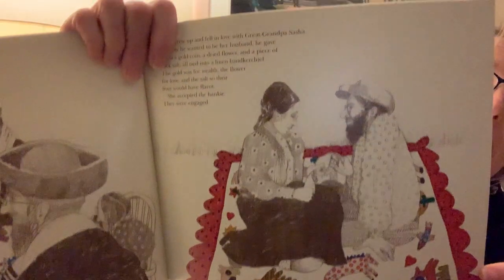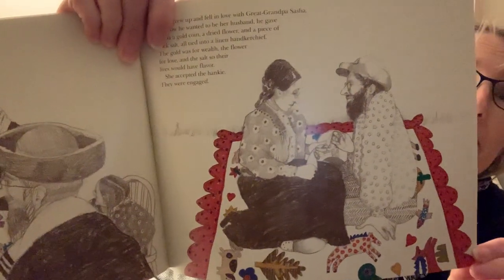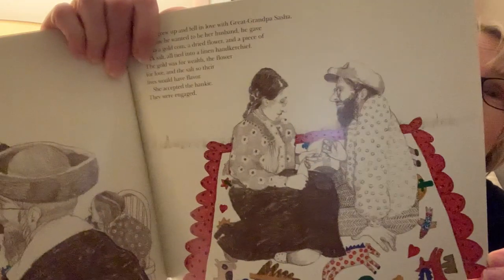Anna grew up and fell in love with great-grandpa Sasha. To show he wanted to be her husband, he gave Anna a gold coin, a dried flower, and a piece of rock salt, all tied in a linen handkerchief. The gold was for wealth, the flower was for love, and the salt so their lives would have flavor. She accepted the hanky. They were engaged. Do you see the quilt? It became their blanket on the grass.